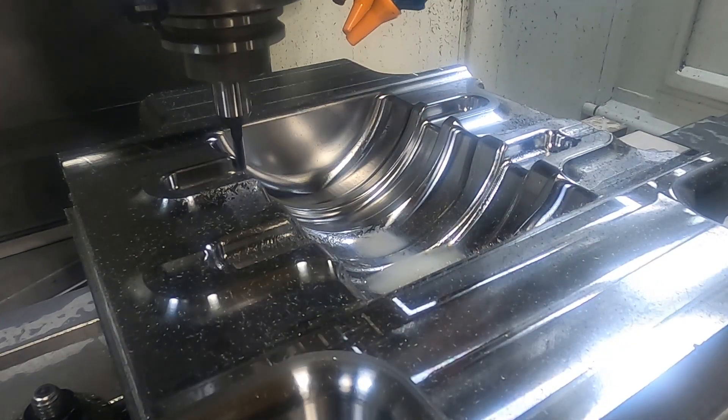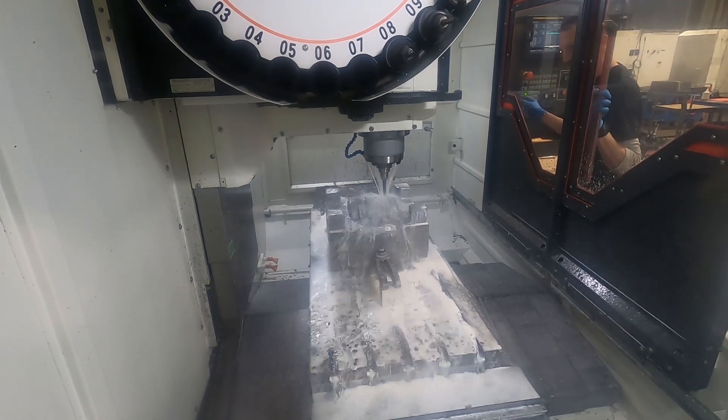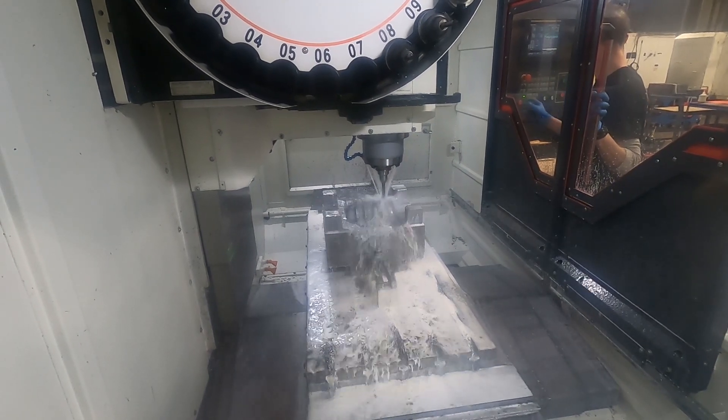The VMC 4022 features a hand-built, precision-balanced, 12,000 RPM Cat 40 spindle prepped for coolant through at up to 1,000 PSI, and a 24 tool automatic tool changer to keep you from running back and forth to the tool cribs.